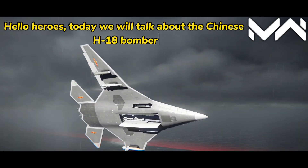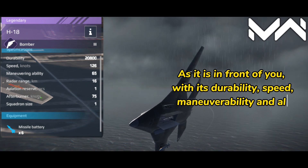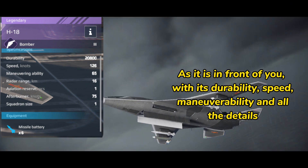Hello heroes, today we will talk about the Chinese H-18 bomber as it is in front of you, with its durability, speed, maneuverability, and all the details.